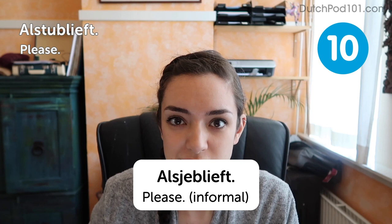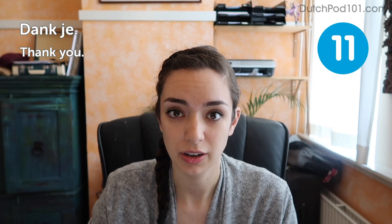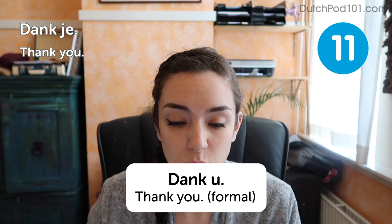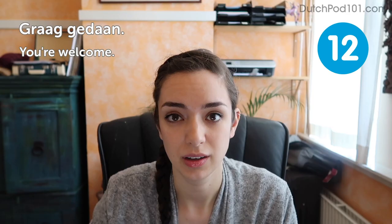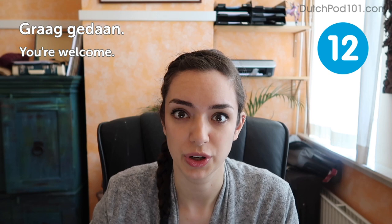Next is what you say after that: Graag gedaan — you're welcome. This is probably a hard one because of the notorious Dutch sound. Just remember, if you pull this off, you'll sound very Dutch indeed. The next two are short: Ja — yes; Nee — no. Just your basic yes and no — use them wisely. The next one is easy, you'll recognize it immediately: Okay — and of course it means okay.